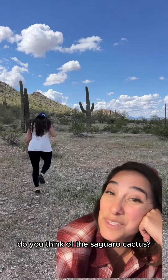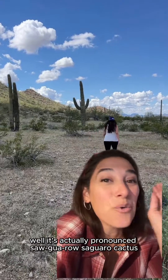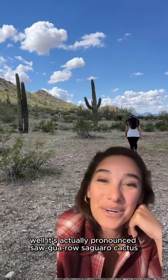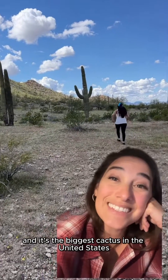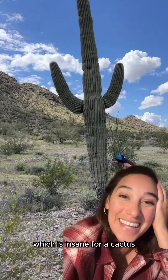When you think of a cactus, do you think of the saguaro cactus? Well, it's actually pronounced sa-wa-ro — saguaro cactus — and it's the biggest cactus in the United States. In fact, they can get up to 50 feet tall or taller, which is insane for a cactus.